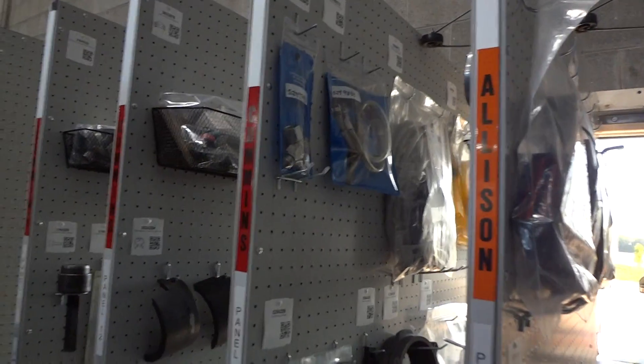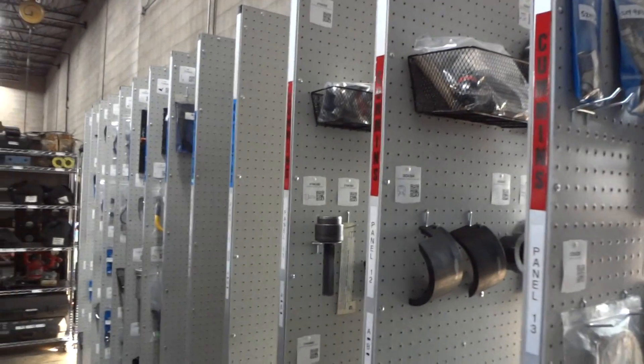Just some of the stuff that all shops have, and then there's their Allison, Cummings, and Navistar sections.